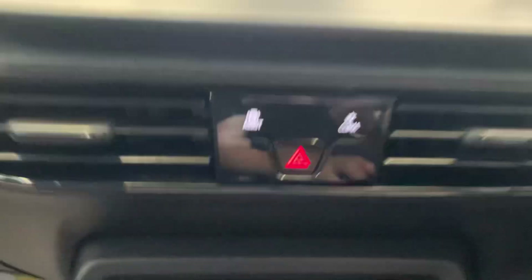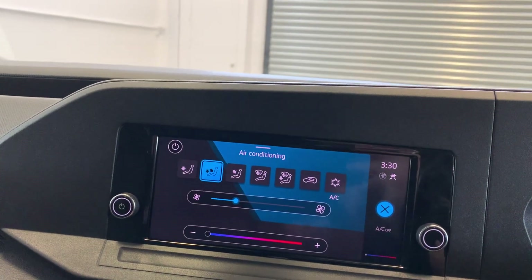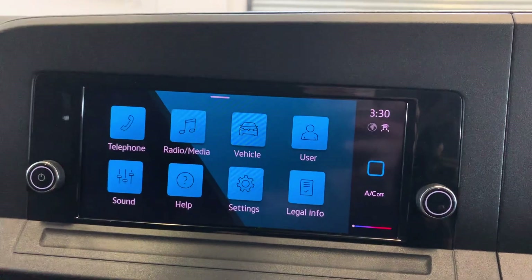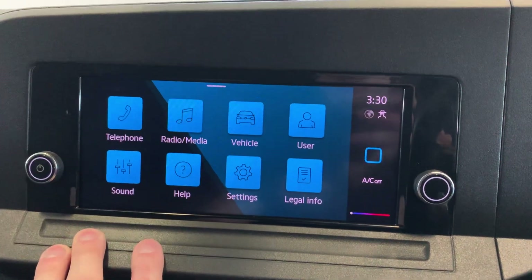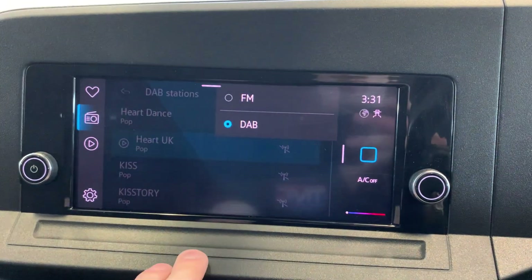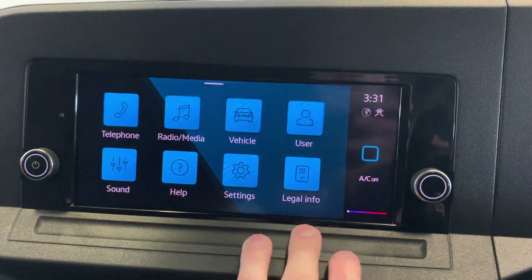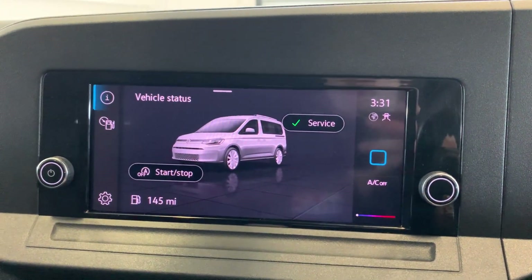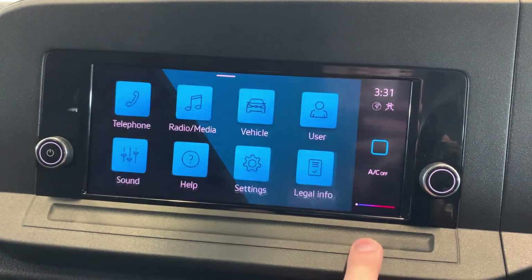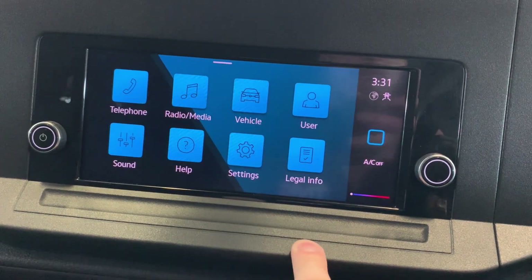You've got your parking assist and climate control menus just here. Here's your main menu on the infotainment system — you've got Bluetooth telephone connectivity, radio and media just here, which includes FM and DAB stations. Got a few vehicle setup information and settings, some user profile settings, sound equalizer, and a few system settings just there as well.